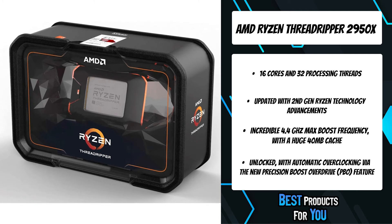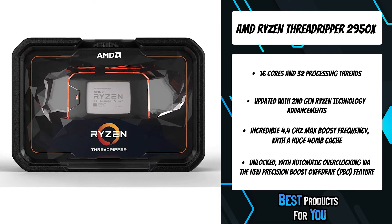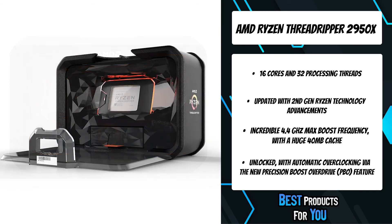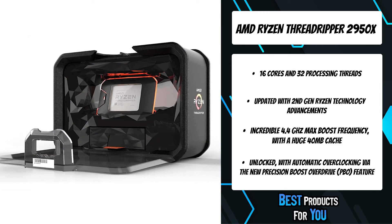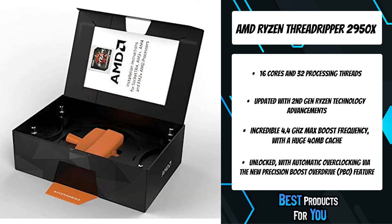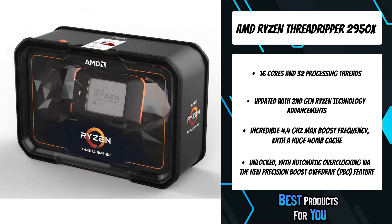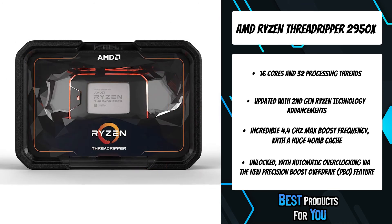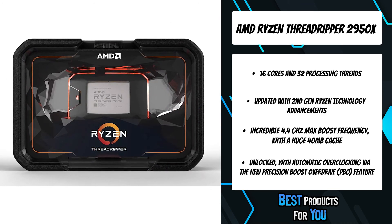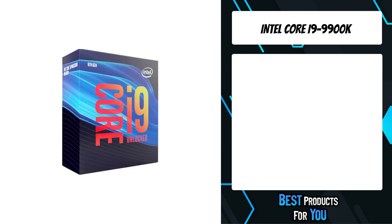Built for creators who game and gamers who create, the scalable AMD X399 chipset offers unprecedented expansion for serious multi-GPU and NVMe arrays. Quad-channel DDR4, available ECC support, and unlocked overclocking make X399 a lock for users that depend on serious computing, now featuring AMD StoreMI storage acceleration technology.